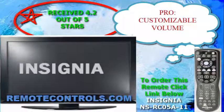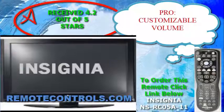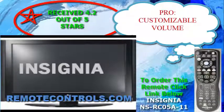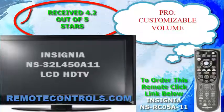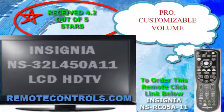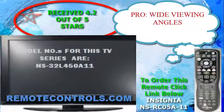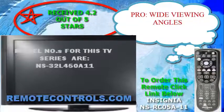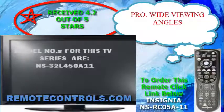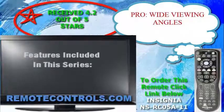Hi and thanks for joining us for a review of Insignia's L450A11 series LCD HDTV. With the ultra slim design, it makes the TV lightweight and open to various positionings, whether it be on a stand or mounted to a wall. The wide viewing angles also really bring out comfortable viewing positions from multiple vantage points.